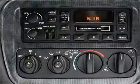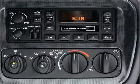Air conditioning, power steering, and AM FM stereo, and an adjustable tilt steering wheel.